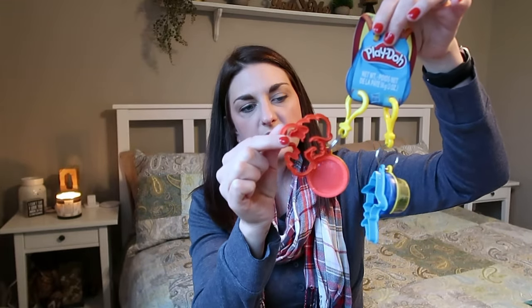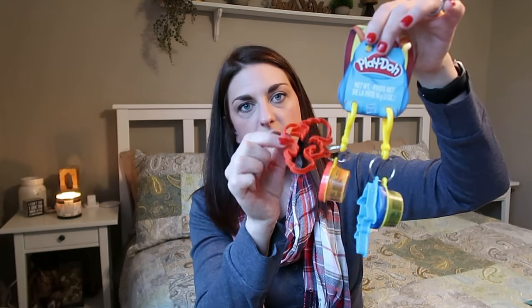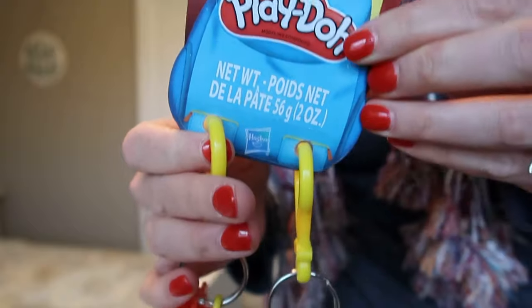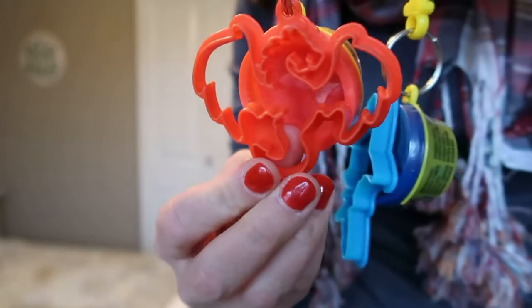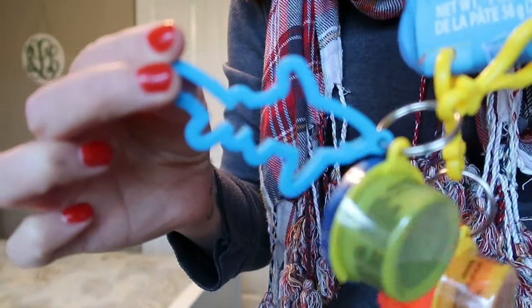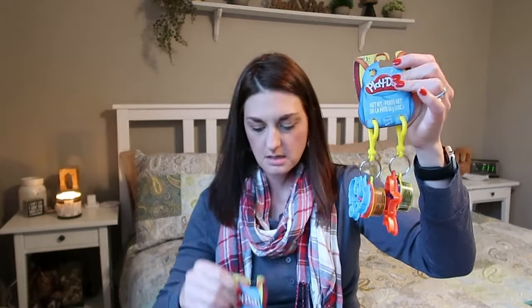The next two things I picked up from the Target Dollar Spot. They are these cute little Play-Doh key chains and each Play-Doh cup comes with a little Play-Doh cookie cutter. Each one has a little dragon cookie cutter and a shark cookie cutter. I got them each red and blue — the other sets were more feminine, like green and pink, so I just got them the same ones.